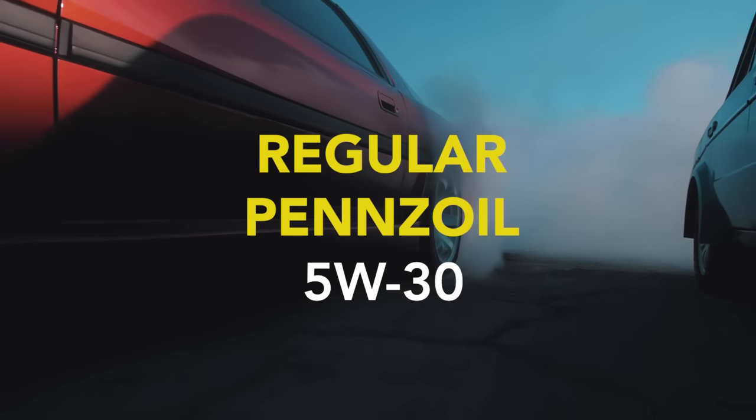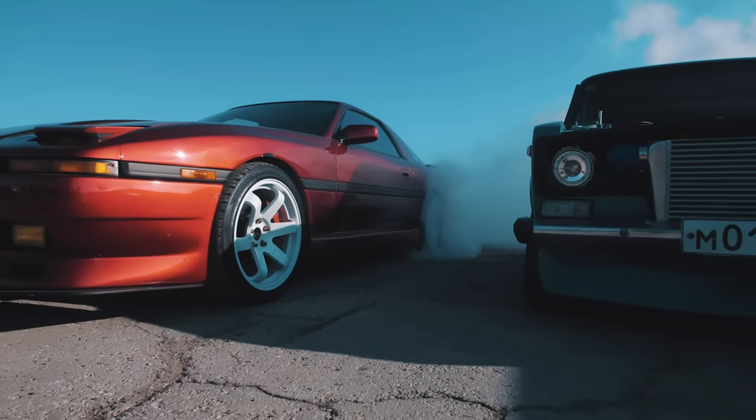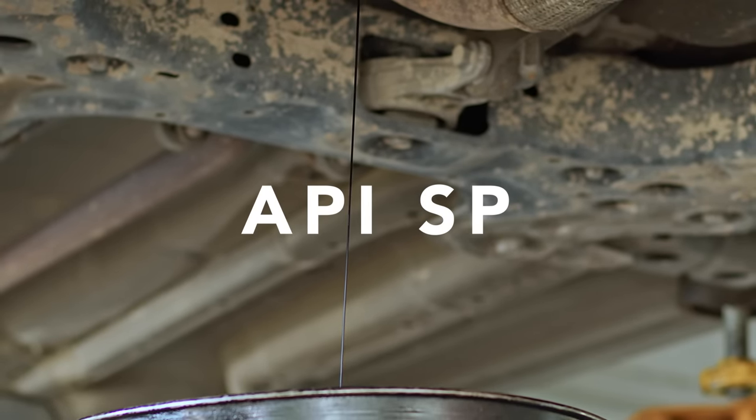Let's start off with the regular old Pennzoil 5W-30. As it says on the label, it's an API SP rated product. We get into the analysis and we can see that it's 11 centistokes at 100 degrees C, which puts it toward the high side of the 30-grade range. That means good viscosity, good protection, plenty of room to shear down. The oxidation value is 4.4, which tells us it's a conventional mineral oil — not a full synthetic or ester blend. Remember that number, it's going to be really important later.